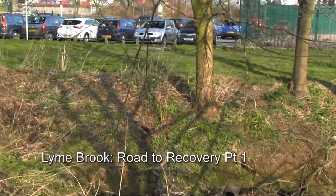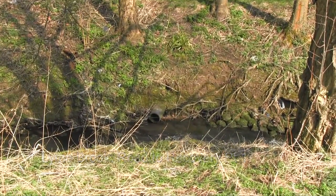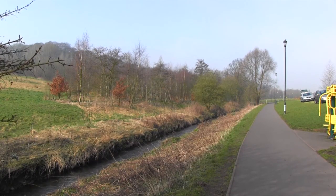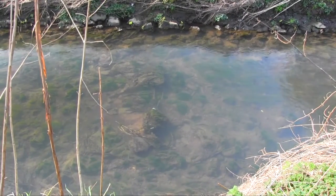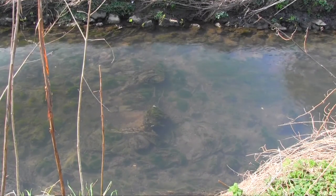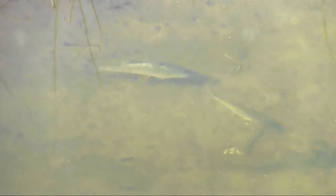This small stream in a busy urban park is the Lime Brook. Years ago it was moved away from its natural course and straightened, so the natural bed was replaced by rubble, refuse and sand. It still supports life, though the iconic wild trout that are recovering in the Trent system are still absent from here.